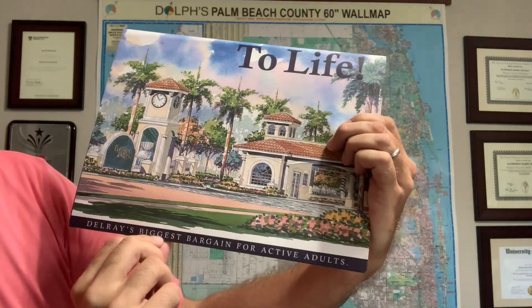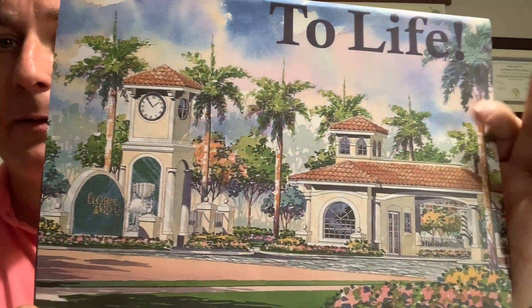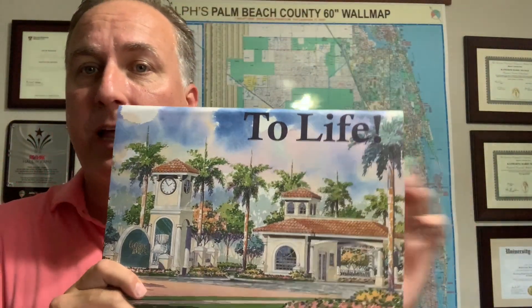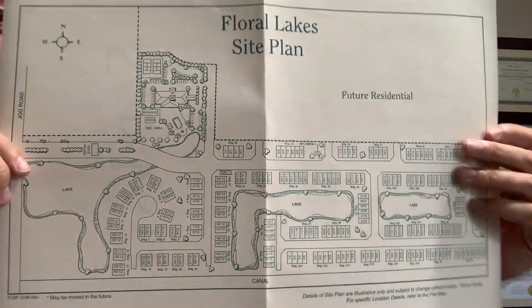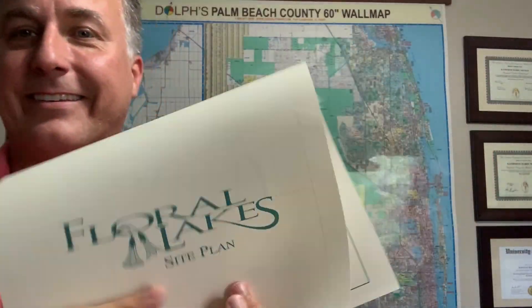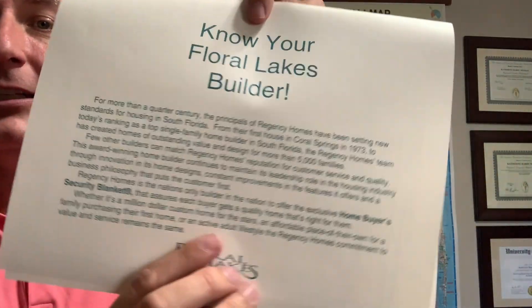Delray's biggest bargain for active adults. It is a 55 plus community. I've got some great information that I love to share with clients considering buying or selling. Here is an overview of the community — this is the site plan and it talks about the builder, Regency Homes.